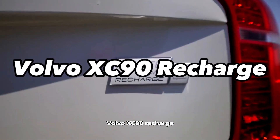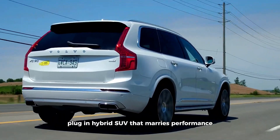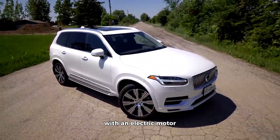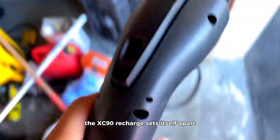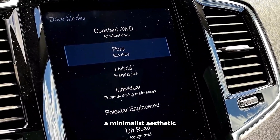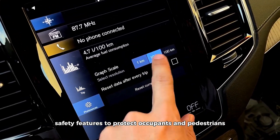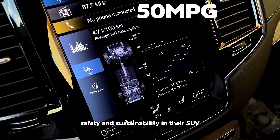The Volvo XC90 Recharge is a luxurious plug-in hybrid SUV that marries performance, efficiency, and upscale design. It combines a turbocharged and supercharged engine with an electric motor, resulting in both robust power and impressive fuel efficiency. The XC90 Recharge sets itself apart with its unmistakably Scandinavian design. The interior showcases high-quality materials, a minimalist aesthetic, and a focus on safety, which is a hallmark of Volvo vehicles. It's equipped with a wide array of advanced safety features to protect occupants and pedestrians, making it a top choice for those who appreciate luxury, safety, and sustainability in their SUV.